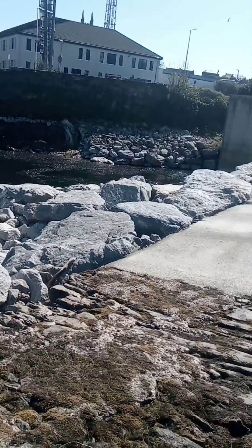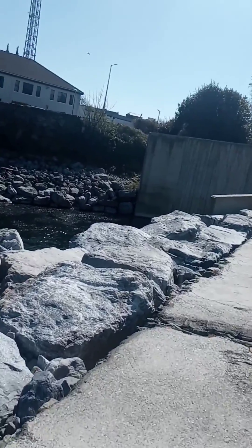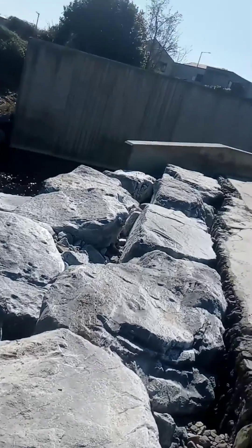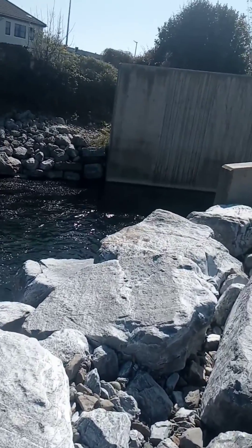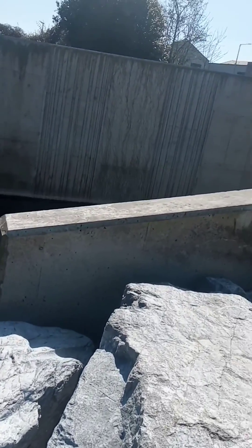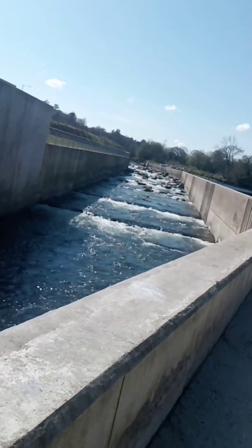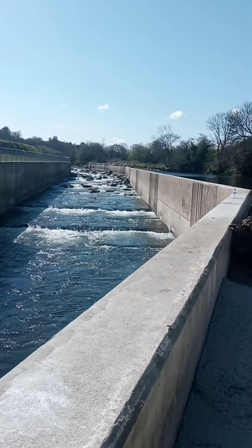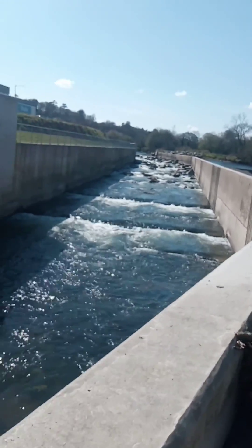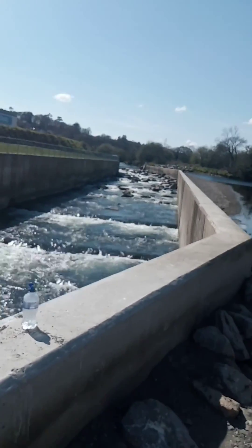So we're just going to take a walk up here to where the fish pass is. This is apparently Europe's biggest fish pass. I don't know why Abandon needed Europe's biggest fish pass, but anyway.